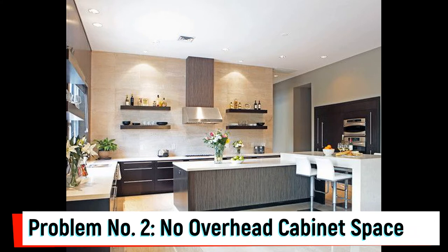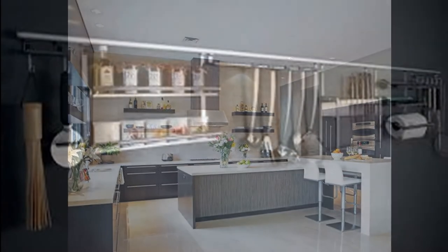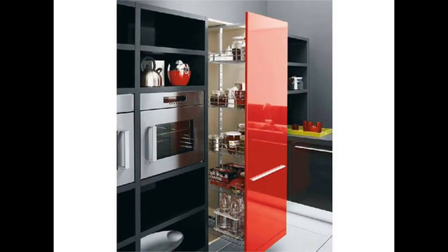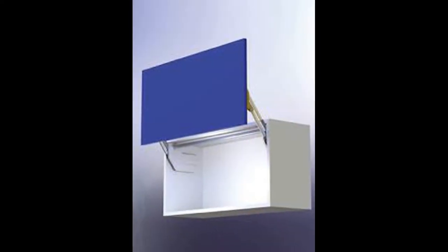Problem No. 2: No Overhead Storage Cabinet Space. If the kitchen is small, the chimney and window will leave no wall space for the overhead cabinets. In this situation, install midway systems like wall-mounted shelves and racks for keeping the storage items of the kitchen. If there is adequate space, install a tall unit for storing items like glassware, grocery items and utensils. Go for loft units with lift-up style cabinets above the lintel level of the window and increase the vertical storage.